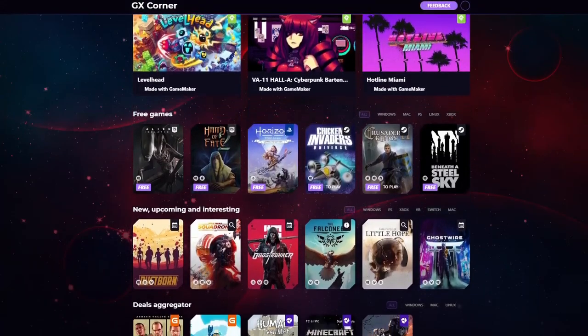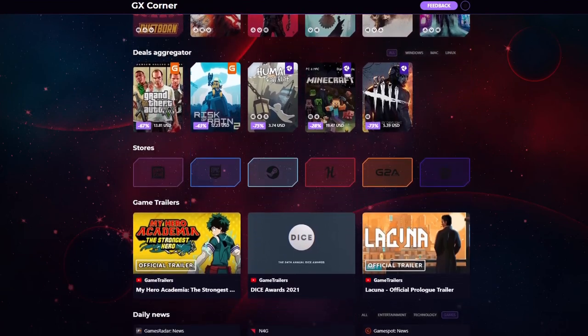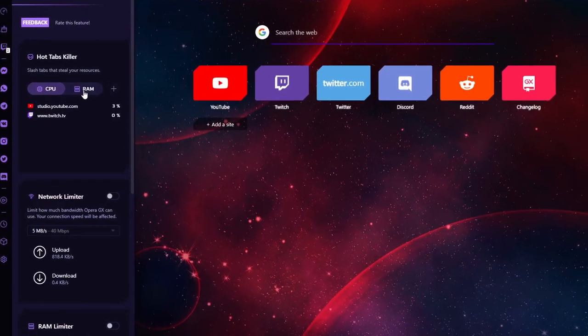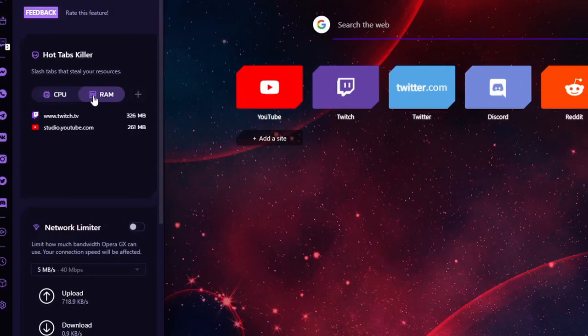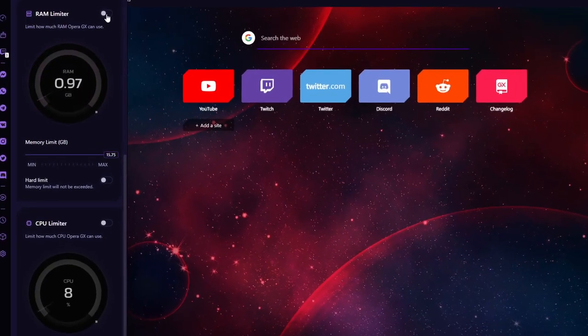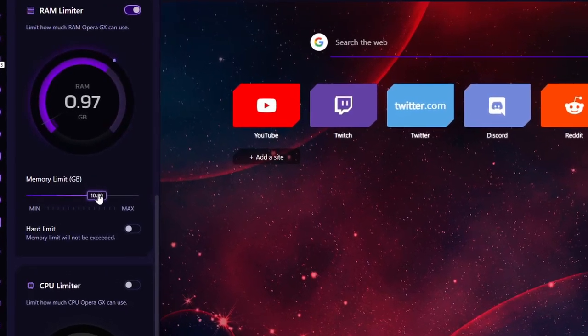Keep up to date with all the latest news and trailers in the gaming community. The Opera GX browser is the world's first web browser truly for gamers and tailored for the gaming community. If you're a hardcore gamer like yours truly, then the Opera GX browser is tailor-made for you. It is extremely useful, especially for PC gamers.